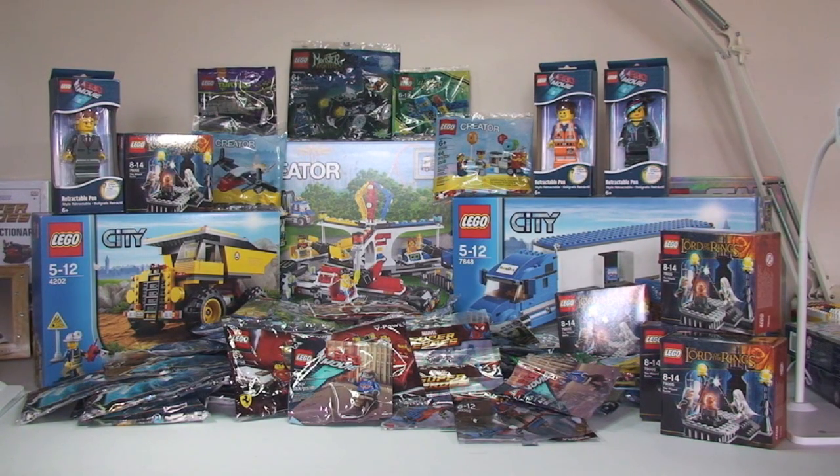Apologies — quite a long video, but a lot of packages got opened up there. And again, apologies for my polybag obsession. But like I said, a large majority of those will at some stage go towards various giveaways.